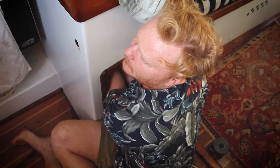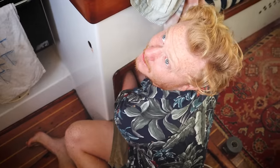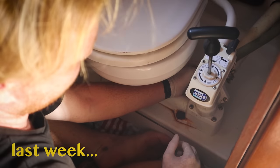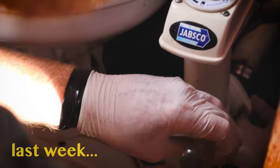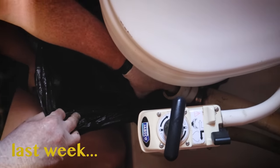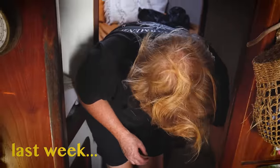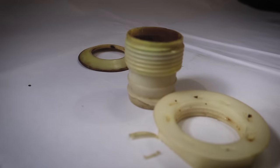Not only did we have toilet problems right before we planned to make this ocean crossing — we got that sorted, no bucket for us — but one of our sink drain connections has also broken.